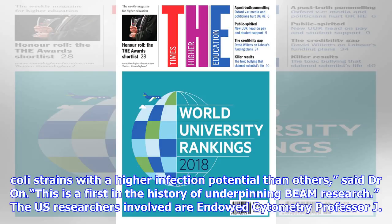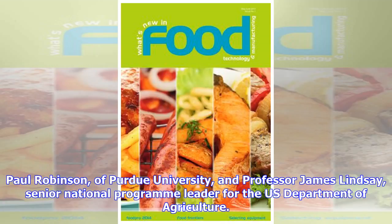The U.S. researchers involved are Cytometry Professor J. Paul Robinson of Purdue University, and Professor James Lindsay, Senior National Program Leader for the U.S. Department of Agriculture.